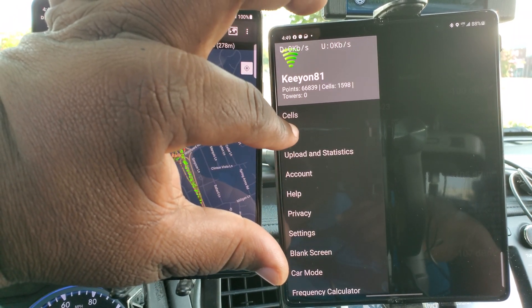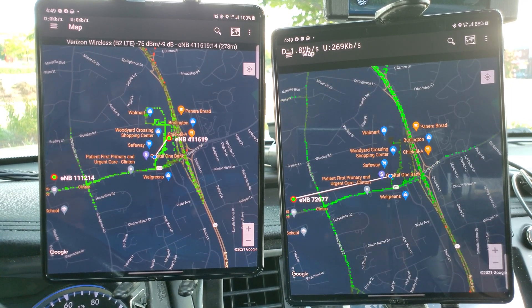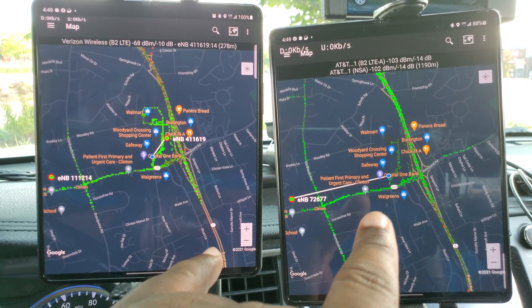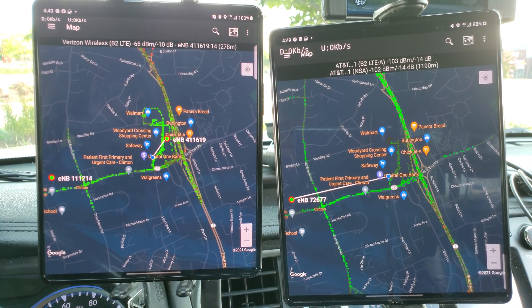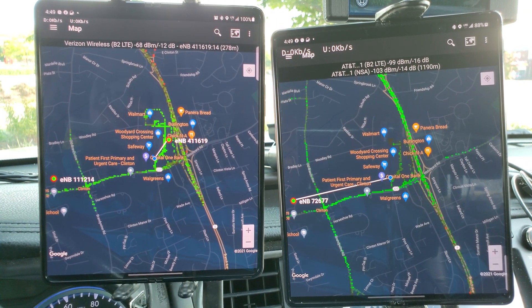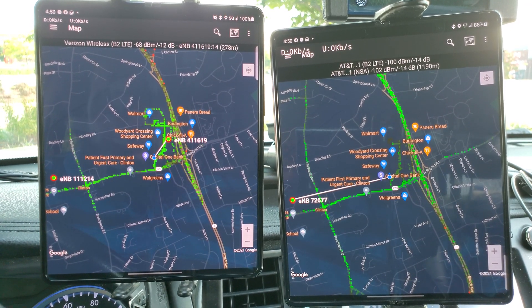To give you an idea of what we're looking at, this is the map showing what the cellular antennas are close by. You can see that line — this is how close those antennas are to where we are. This is what we're going to be connecting to while we're sitting here in this parking lot.